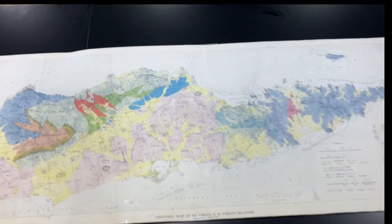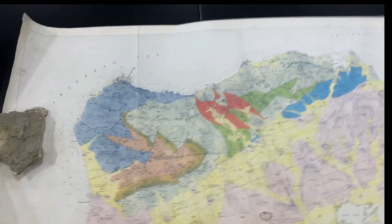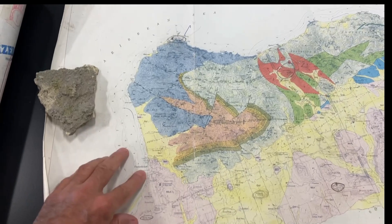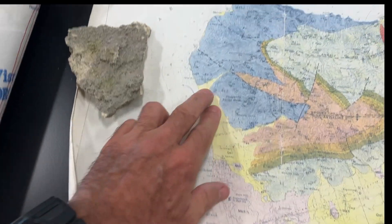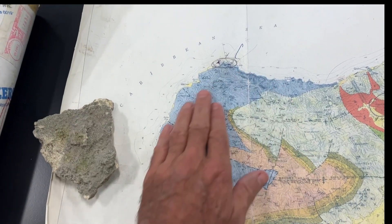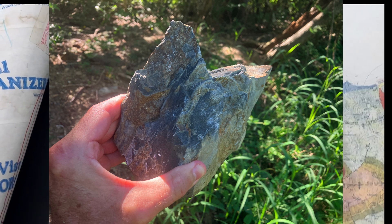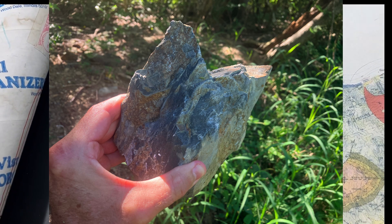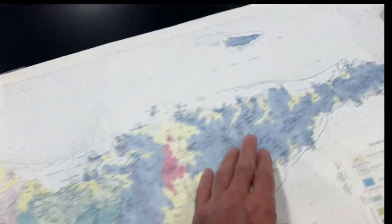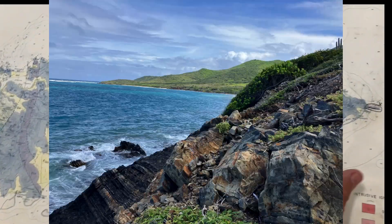St. Croix is definitely a unique island. From a geologic standpoint, it certainly is. Now we're going to look over here on the west side of the island. Here is Frederickstead, and north of Frederickstead is an area called Ham's Bluff. This whole region is pretty much dominated by a type of rock called the Caldonia Formation. Over here on the eastern side, you'll also find large amounts of this Caldonia Formation.